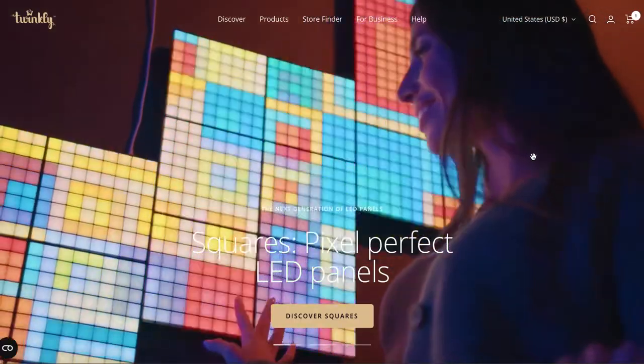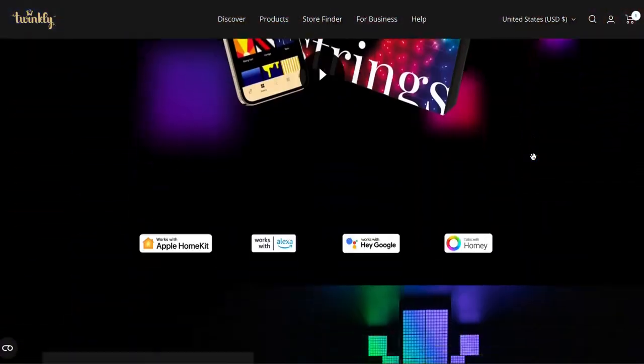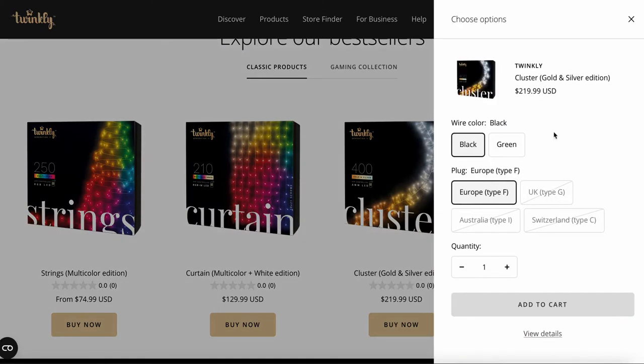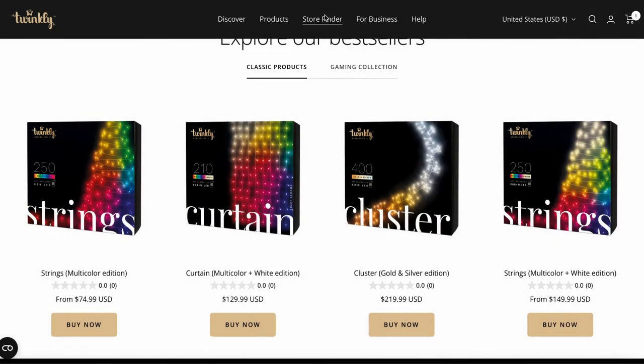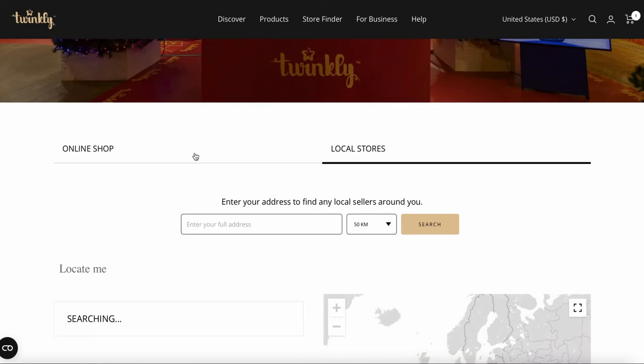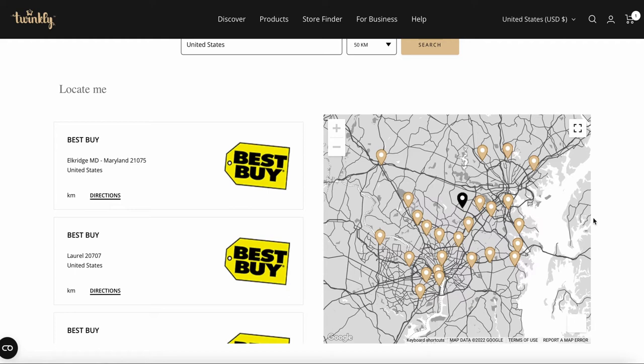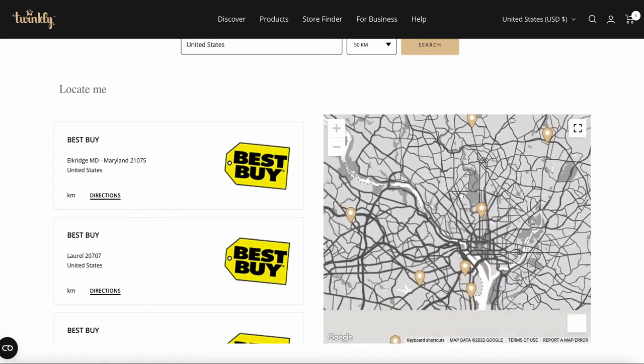Another big milestone for Twinkly this year is that we launched our very own store on our website, so purchasing Twinkly lights is easier than ever. You'll also find our lights worldwide in a huge network of brick-and-mortar as well as online stores, including Amazon. If you're in the US or Canada, you can pick up our products at some of the biggest home goods and electronics stores like Best Buy and Walmart. If you're based in Europe, you will find Twinkly at various high street and specialized stores including John Lewis, and many more. Check out our website at twinkly.com for a full list of stores for in-person and online shopping.